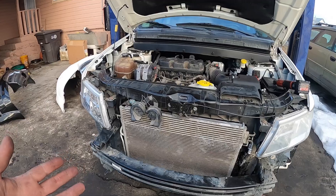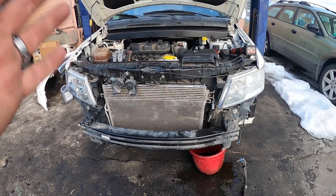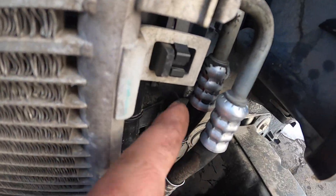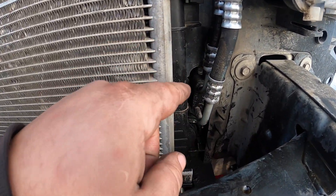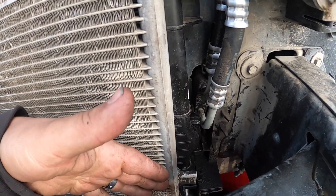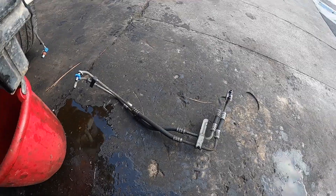Quick update: I topped this thing off with coolant, turned it on, let it idle up to temperature — it sounds good and there were no coolant leaks. But as I was watching, I noticed something dripping, and you can see on this transmission line we definitely have oil pouring down the side. I'm thinking that's probably part of the reason the radiator swelled up and started leaking — maybe a combination of the hit and this. Either way, we've got to replace these two transmission lines.